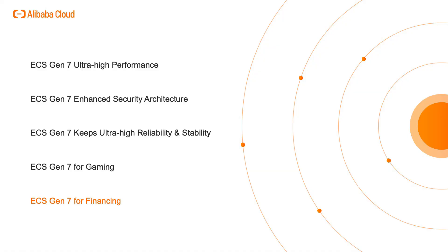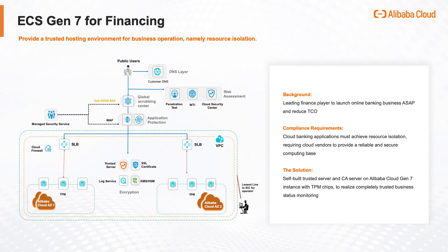ECS Gen 7 for Financing: All the seventh generation ECS instances are equipped with a trusted module platform chipset which functions as a hardware root of trust to enable trusted boot for ECS instances. Trusted computing is a digital security protection technology used to build a predefined baseline for the required execution environment.